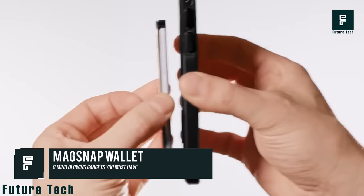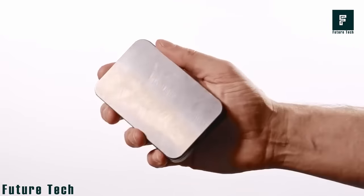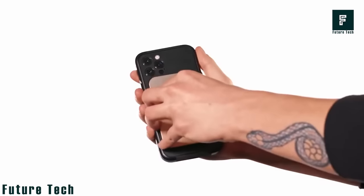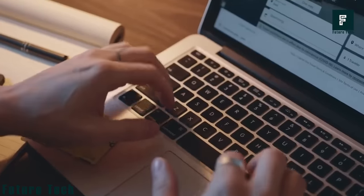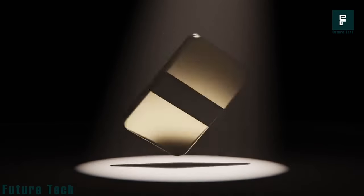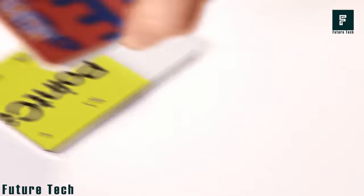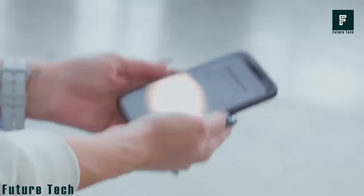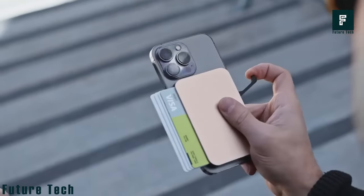MagSnap Wallet. MagSnap is a modern ultra-slim modular wallet that allows you to modify its design to your exact taste and preference. Add a multi-tool, extra cards, or cash band, and customize with different color plates to make your perfect wallet. Each card module is precision machined from aluminum alloy, can hold up to 5 flat cards, and clocks in at only 5.5 millimeters thick. The magnets that hold the cards are super strong, using bi-pole magnets which provide maximum strength and minimum magnetic interference so your cards stay safe. The card module can be mounted directly to your phone via the O-Snap case or the MagSnap plate, which is compatible with almost all phones and cases. $49.